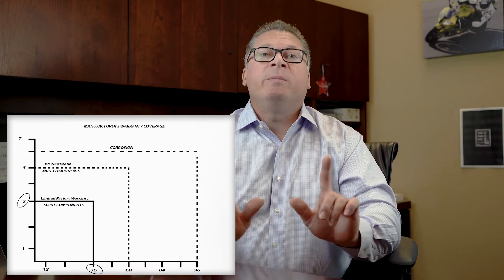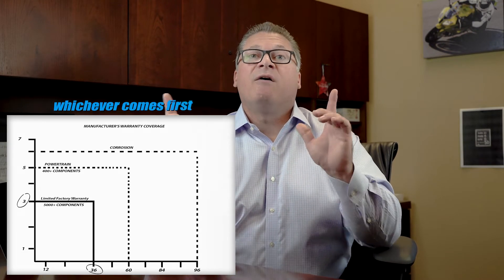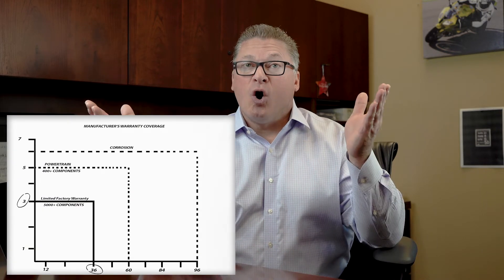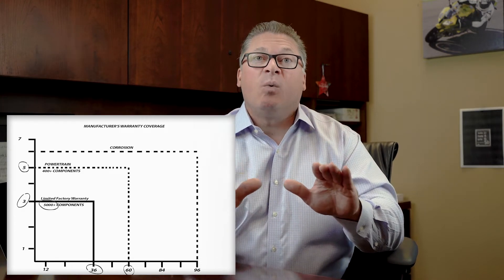We will go on to review visually and verbally the factory coverage of the new vehicle, or the balance of such on the pre-owned vehicle. At this point we may either turn the menu over and utilize a hand-drawn description of the factory coverage or source a pre-printed grid. Circling the 3 and the 36, we begin by explaining that the factory provides our guests with the first three years or 36,000 miles of full mechanical coverage — covering over 5,000 items on the typical vehicle, almost everything save for the wearable maintenance items.